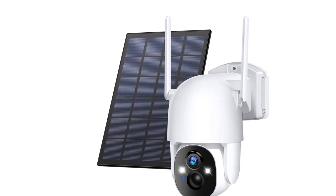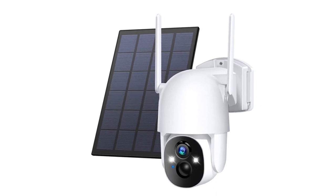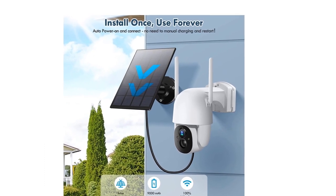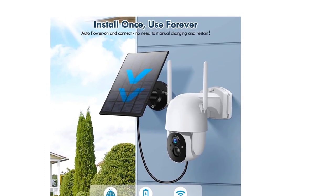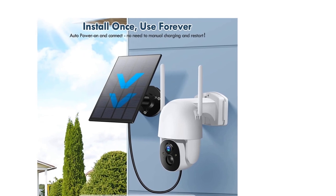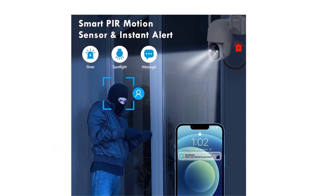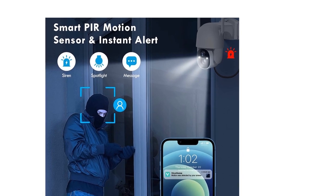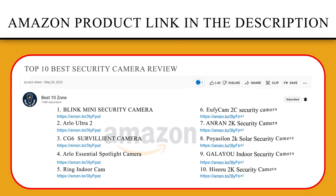Cameras for home security can have 355-degree pan rotation, 90-degree tilt rotation, and a 120-degree ultra-wide viewing angle, covering all-round blind areas to monitor any corner and let you sleep peacefully.